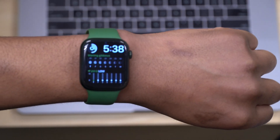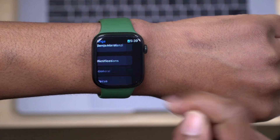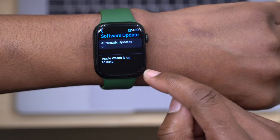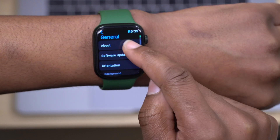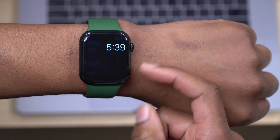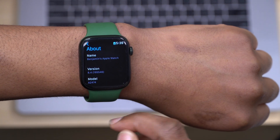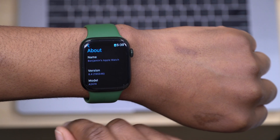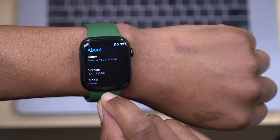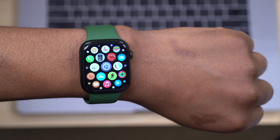My device has finished updating. If you go into Settings, then General, then Software Update, you'll see your Apple Watch is up to date. Going to the About This Watch section, you can see the new build number that comes with this update — it's 19S546.